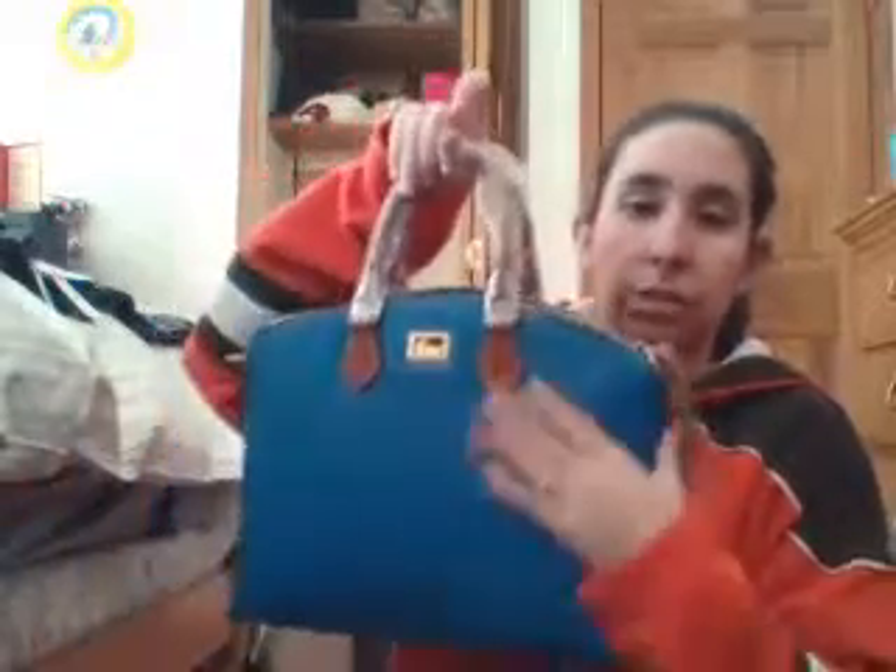I really like this bag. I haven't used it yet, but I just really love that French blue with that Sierra trim — it just pops.